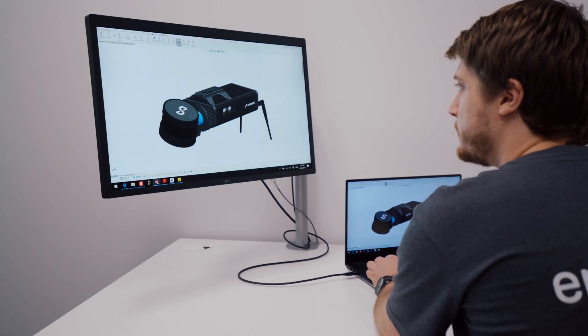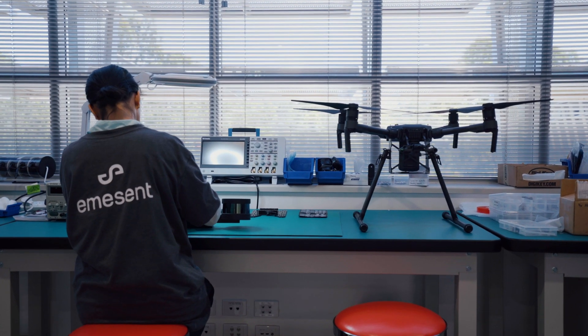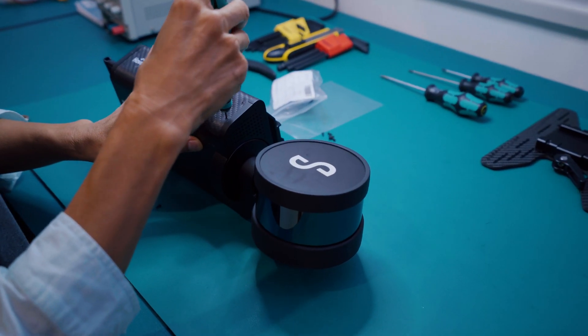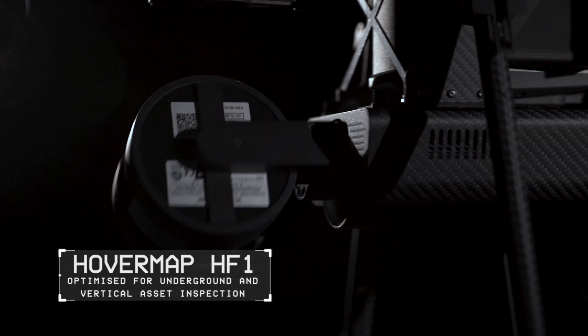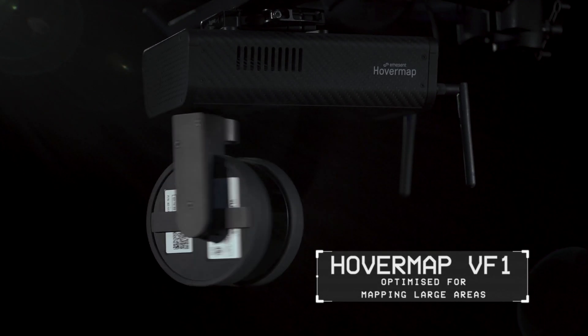After more than five years of R&D and extensive in-field testing, the award-winning HoverMap payload is now available, with two variants optimised for different applications: HoverMap HF1, optimised for underground and vertical asset inspection, and HoverMap VF1, optimised for mapping large areas.